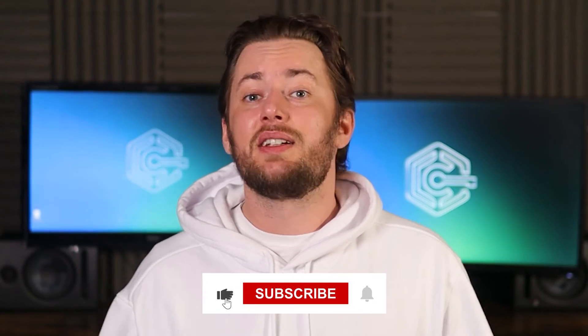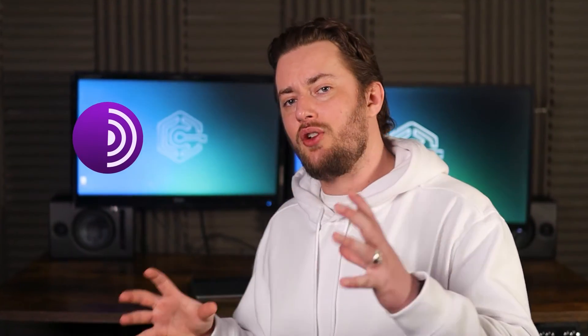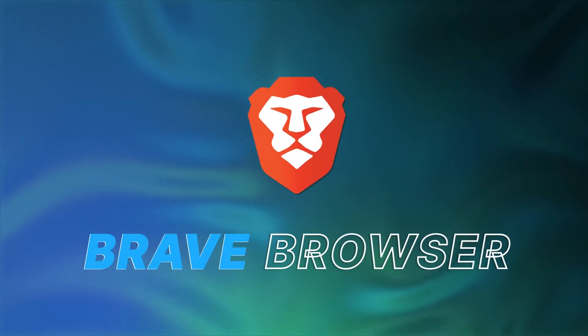Is that too high of a price for extremely high privacy protection? I wouldn't say so, but Tor might be a bit of overkill for a casual user. So if Tor is too much for you, meet Brave.